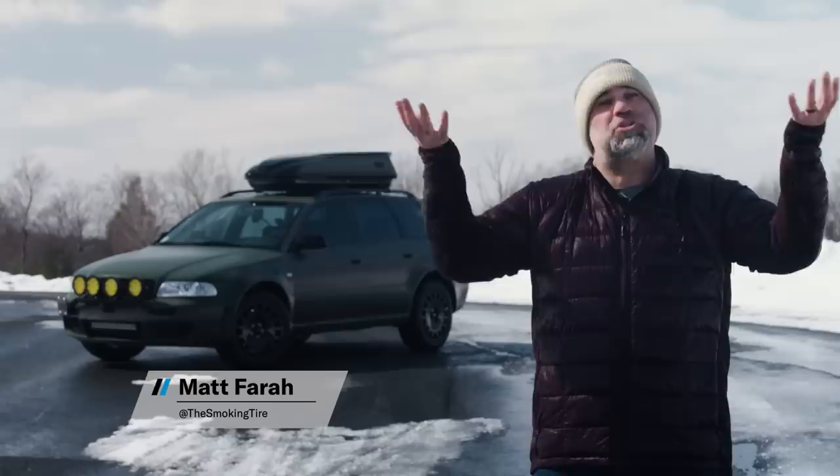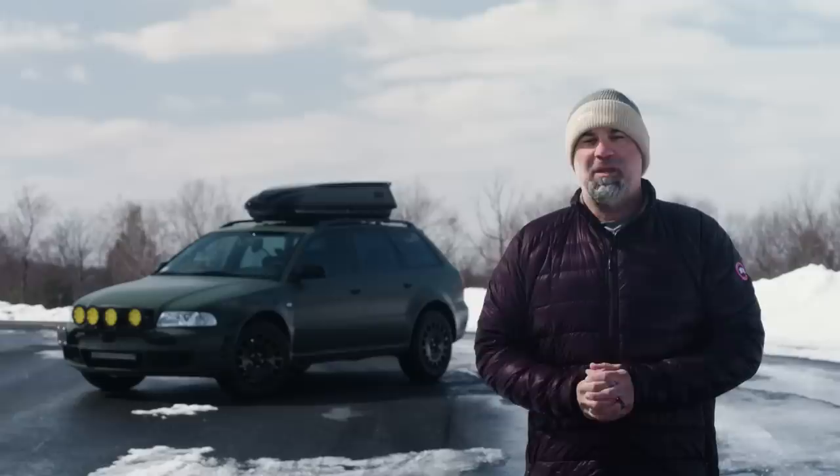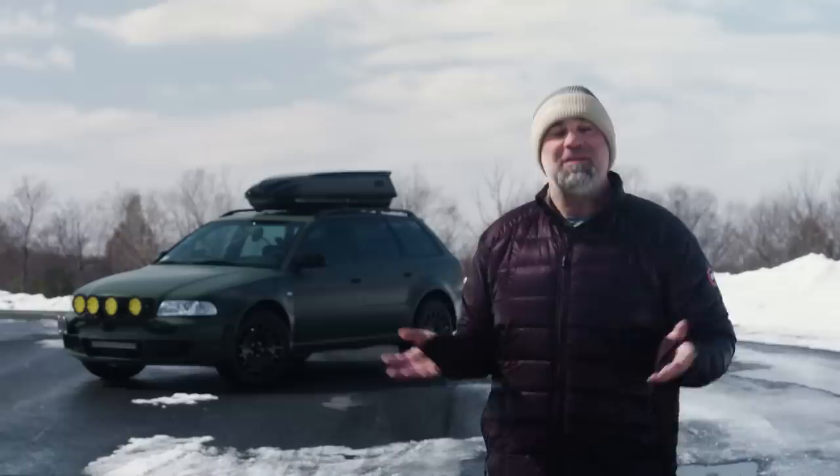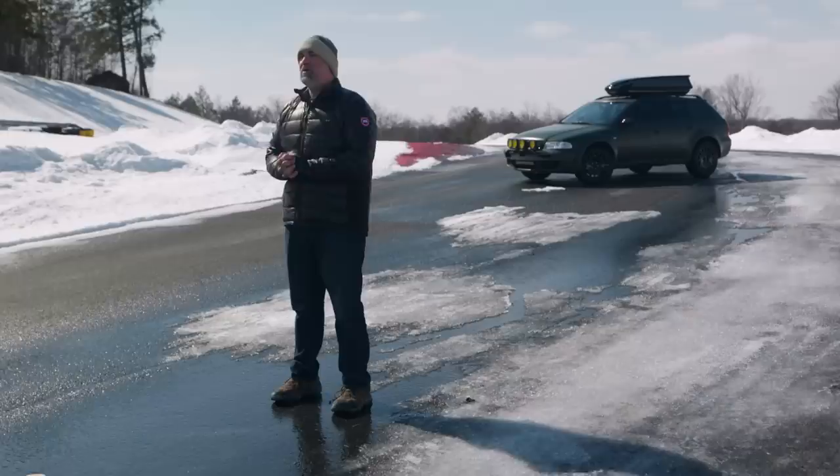Modifying used to be simpler. If you wanted something high, you started with a truck. If you wanted something low, you started with an Audi. But times have changed, and our road system has crumbled to the point where the daily commute can feel more like off-roading than canyon carving, especially in Los Angeles or the snowy, cold Northeast. Enter safari culture — more commonly known as the building of rally cars.